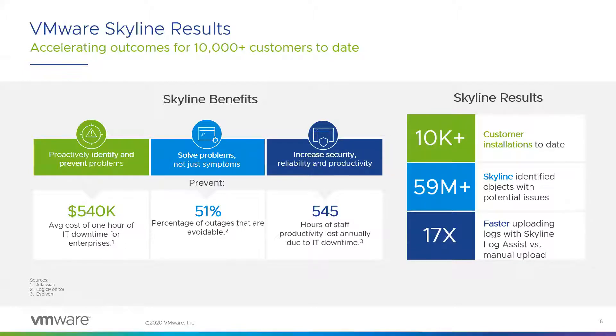These capabilities are really driving value to our customers. We're hearing that Skyline is helping customers avoid being in that constant firefighting mode, reducing costly downtime often caused by misconfigurations, and that increased network reliability translates into less time fixing errors. To date, Skyline has helped customers identify nearly 60 million objects in their environments with potential issues, and at least 60% of customers are resolving many of those issues on their own. When you need to react to an issue, Skyline supports you through the Log Assist feature, which is 17 times faster than the manual upload and transfer process.